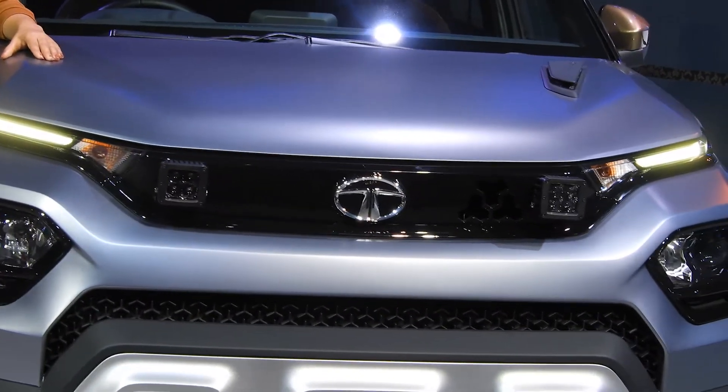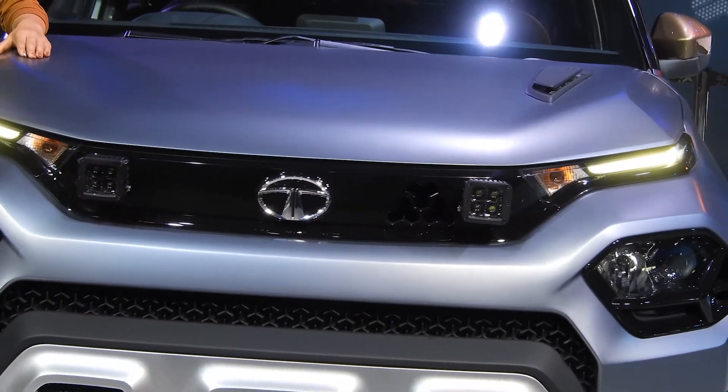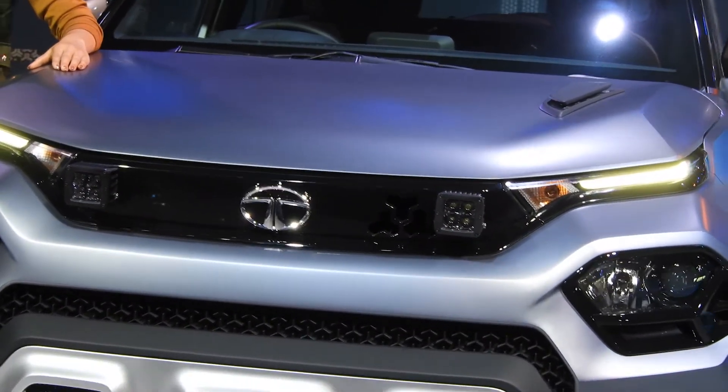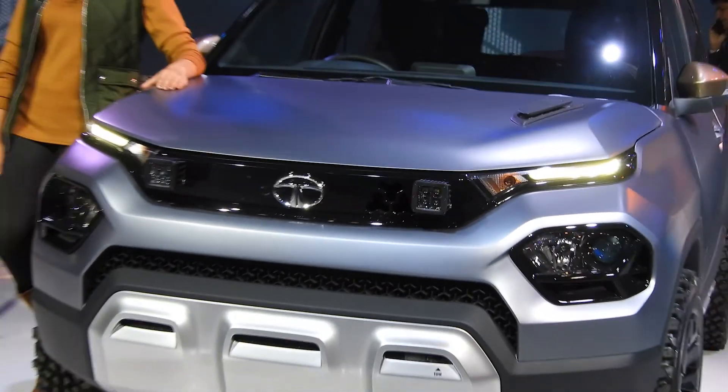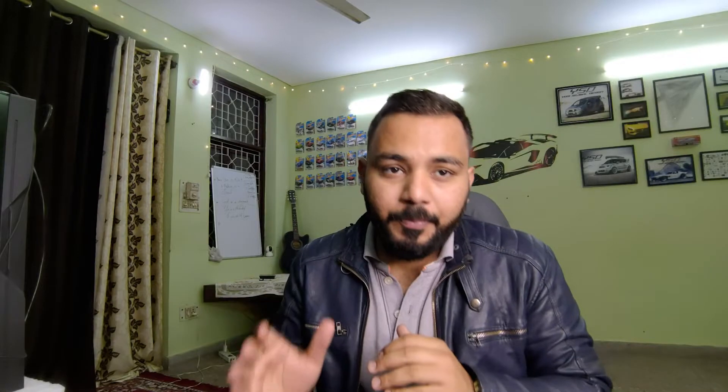The front grille is from Tata Harrier. If you can see the DRLs, they are the same as Tata Harrier, but it has a little bit of a different design from the 19-20s. And there are split headlamps, which is the same design concept that nowadays comes in Altroz and Tata Harrier, and also comes in the CRM.